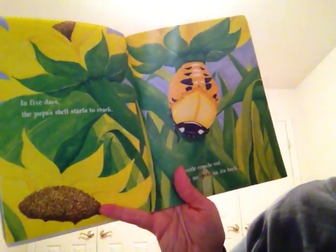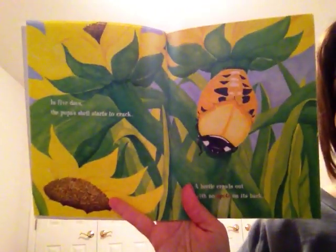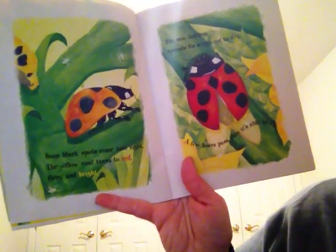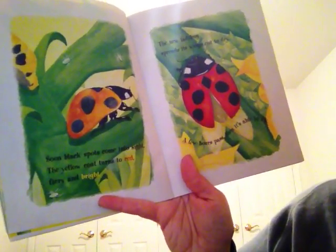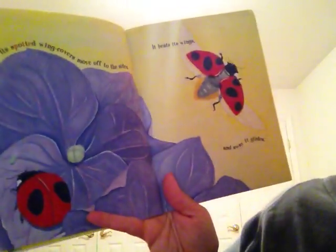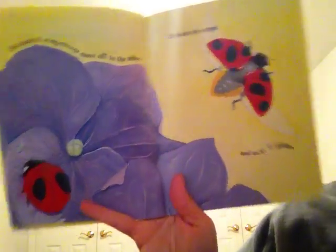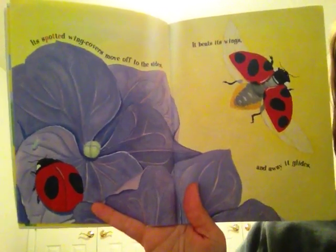In five days the pupa shell starts to crack. The beetle crawls out with no spots on its back. Soon black spots come into sight — the yellow coat turns to red, fiery and bright. The new ladybug spreads its wings out to dry. A few hours pass, then it's able to fly. Its spotted wing covers move off to the sides. It beats its wings and away it glides. Its wings are actually underneath that red spotted shell that it has on it.